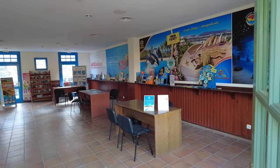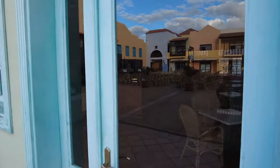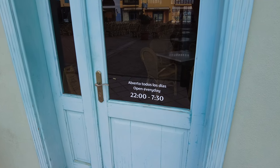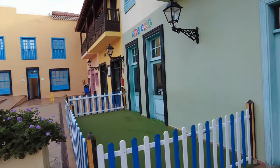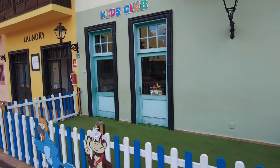Over here you've got all the tour operators - your TUI reps, Jet2 reps and so on - where you can book excursions. This is a snack bar, pretty simple. It's actually open from 10 o'clock in the evening until 7:30 in the morning, serving hot dogs, burgers and bits and pieces like that all through the night.